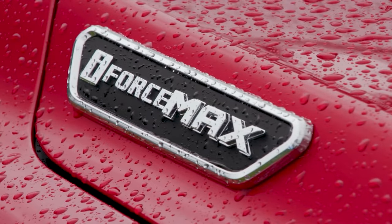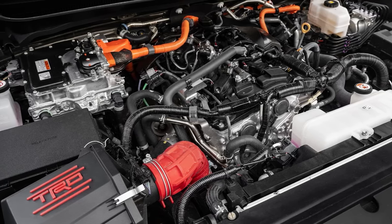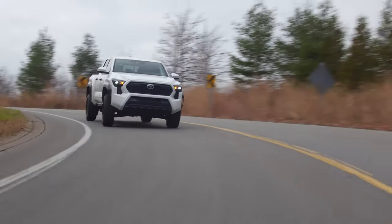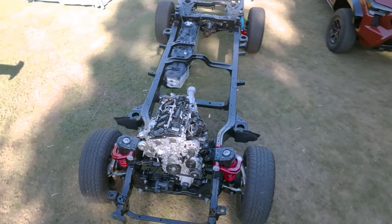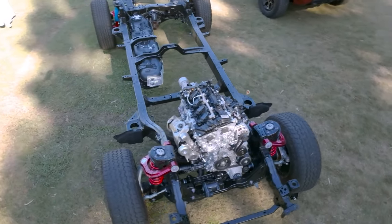Things get even better with the hybrid engine. Adding an electric motor bumps total output to 326 horsepower and 465 pound-feet of torque, pushing the zero-to-60 sprint under seven seconds. Thanks to the hybrid setup, the truck is not a high fuel consumer, returning 23 miles per gallon combined while operating with part-time four-wheel drive.